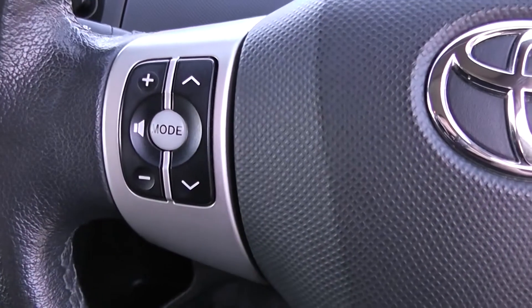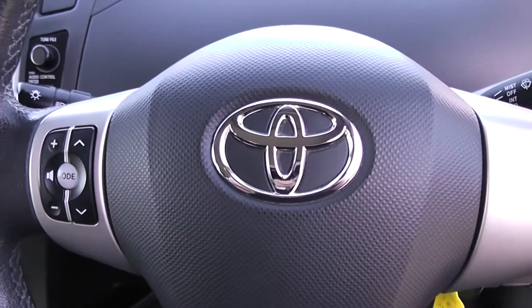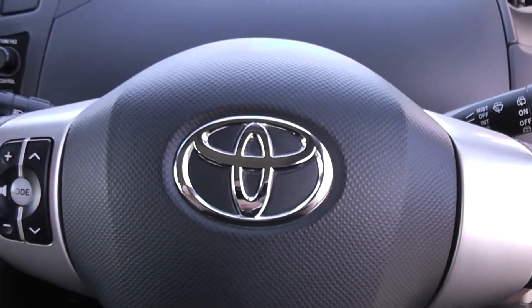On the steering wheel you have various audio controls. Thank you for watching this vehicle today. A quick reminder that there are service plans available on this vehicle from £9.95 per month.